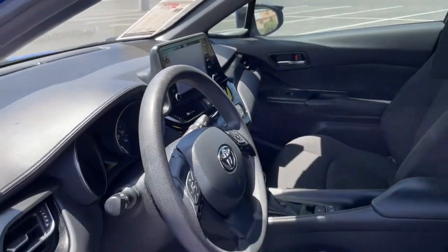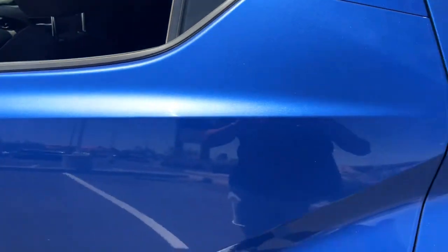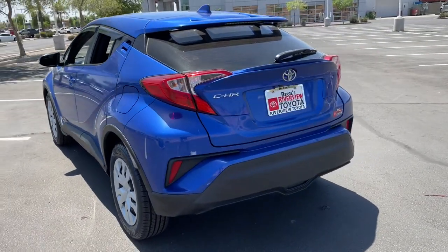Convenient and comfortable, yet anything but ordinary. This C-HR grabs attention with its original style. Come and see for yourself when you take it for a spin. Our professional staff will make it the best part of your day. Come and see.